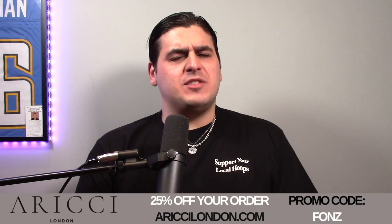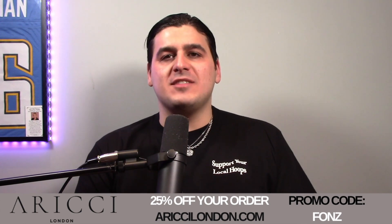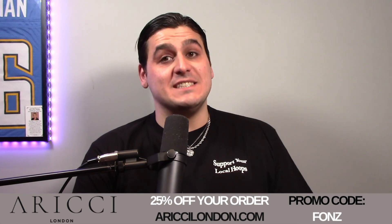Are you looking to upgrade your jewelry game, add some accessories to your outfits? Well, I got you covered. Orici London is a men's jewelry company based out of London. Let me tell you guys about the product. Products are either silver or gold plated with 18K gold or premium 316L stainless steel.